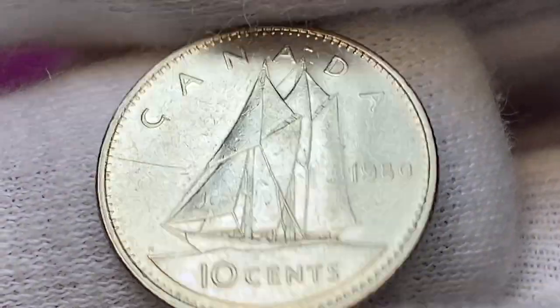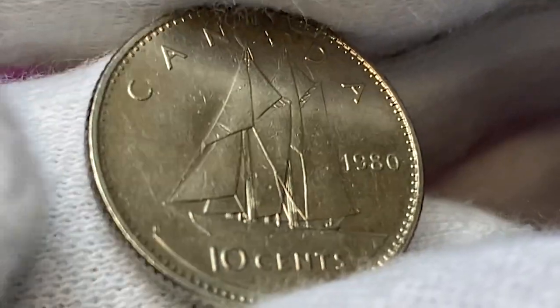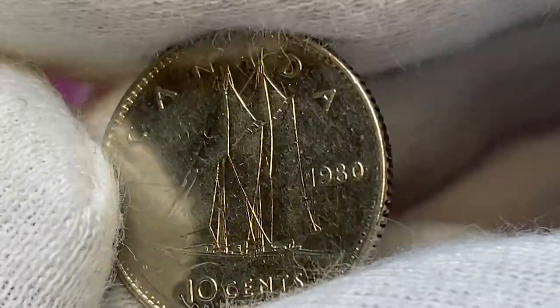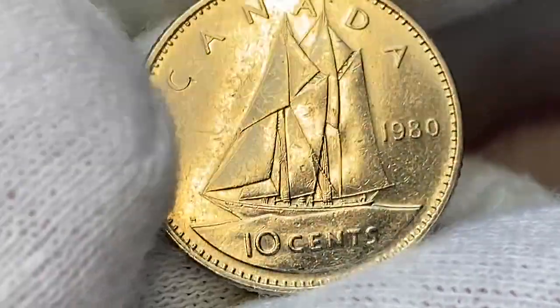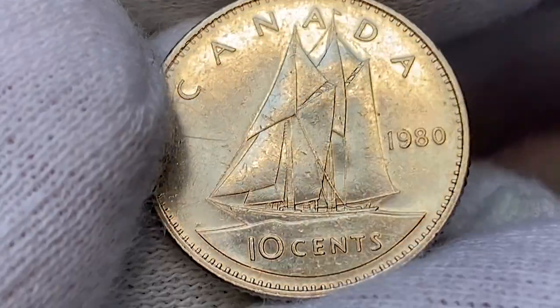The reverse side features a Bluenose under sail — a Canadian schooner from Nova Scotia, a celebrated racing ship and the symbol of the province — surrounded by the face value and the inscription 'Canada.' Surfaces are a little bit knocked around as you can see, but high points are not worn. We have one large scratch extending till half past nine. Overall, the coin is nicely preserved.